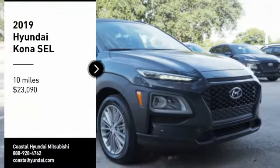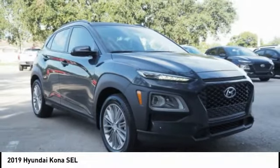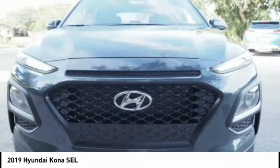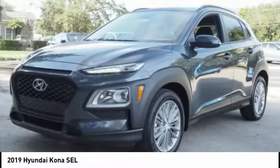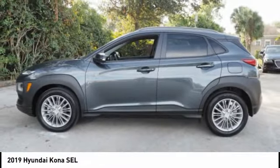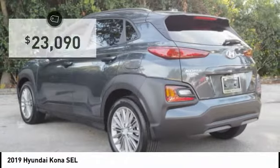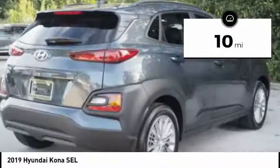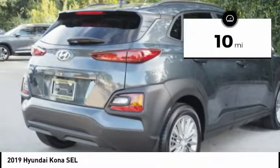Come test drive the 2019 Kona. The Hyundai Kona provides a wide variety of functionality in a small SUV body. The energetic design is perfect for those looking to marry their adventurous side with their urban lifestyle, and is priced below $25,000. This vehicle has less than 100 miles. Here are some of this vehicle's great options.